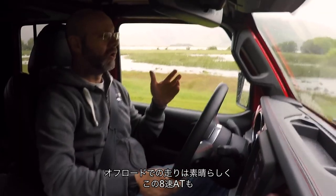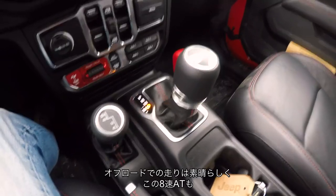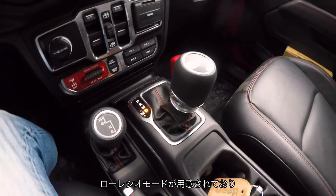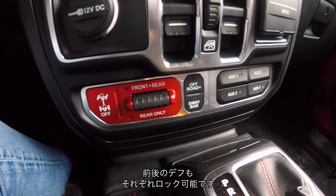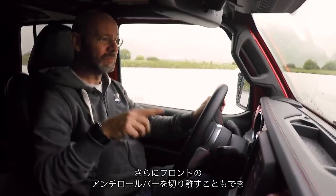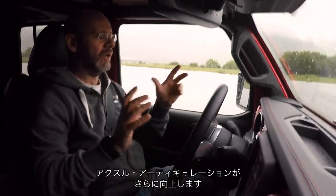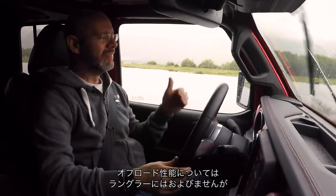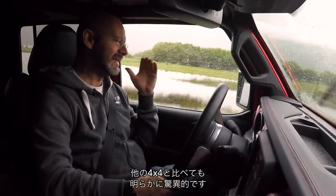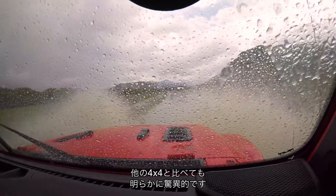Off-road, the Gladiator is absolutely incredible. It drives through an 8-speed automatic gearbox with a low ratio option, and low is really, really low. I can lock the rear differential, or the front and rear differentials, and can disconnect the front anti-roll bar — a really cool feature — which gives it even more axle articulation on the live front and rear axles. This thing off-road is not quite up to Wrangler standards, but it is exceptional by any other 4x4 standards.